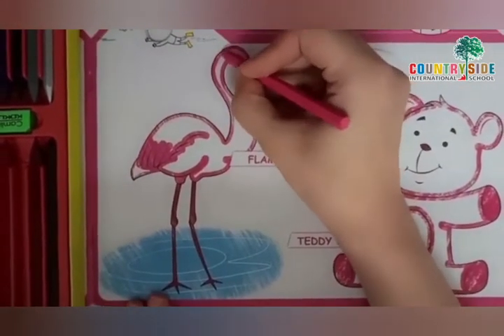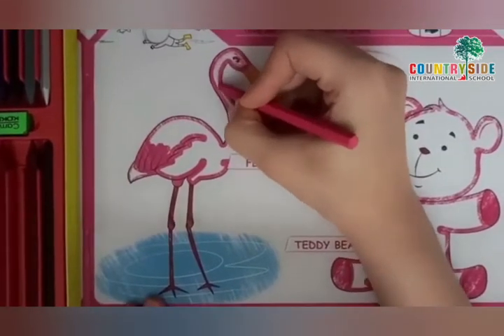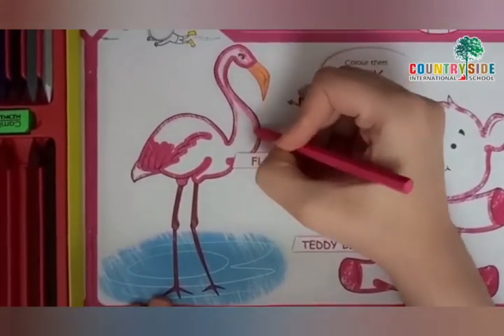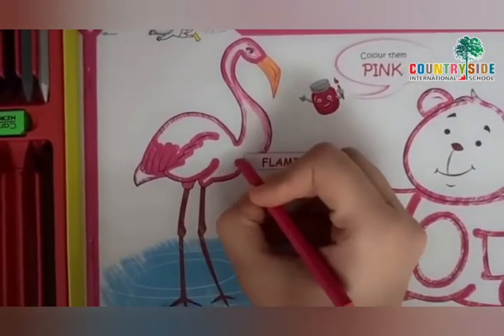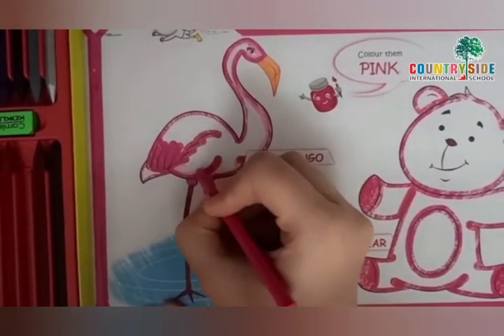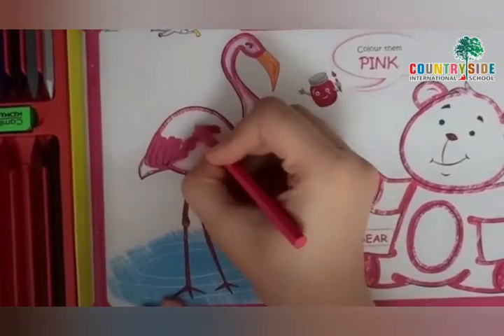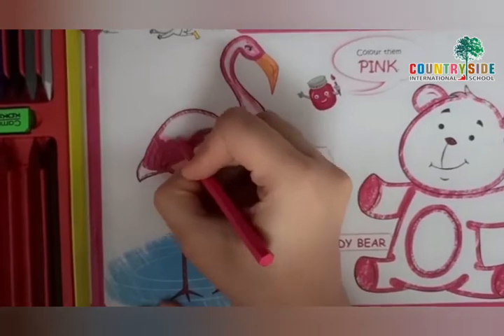First, we are going to fill the color inside. Children, do you know what is the baby of the flamingo called? Flamingo's baby is called a chick. They are called a chick.